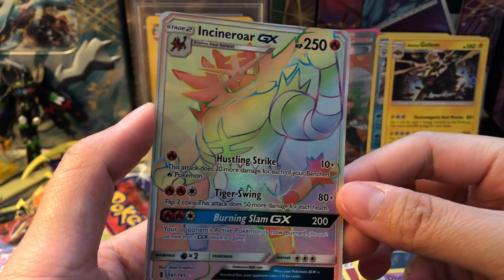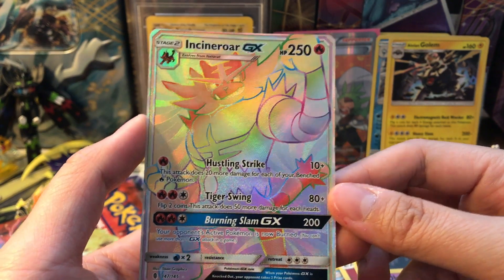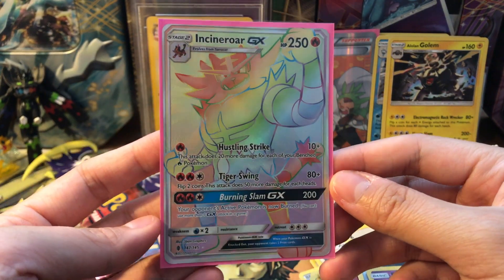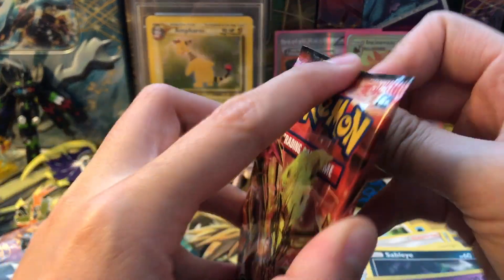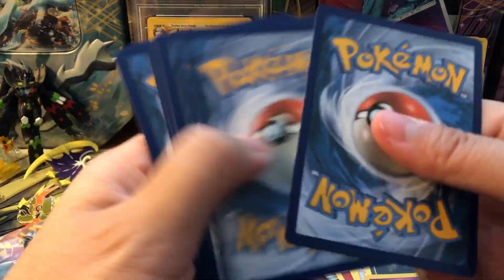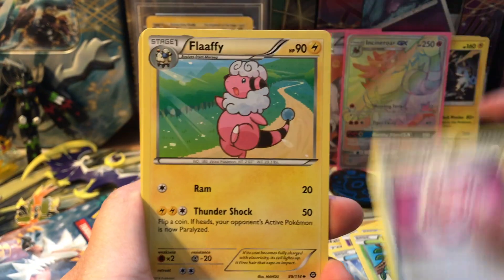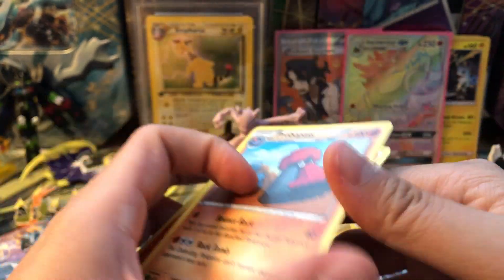Oh man — an Incineroar GX hyper rare! This is gorgeous! Gold Star CCG hooked us up — we pulled a Professor Sycamore full art and a hyper rare Incineroar GX. These cost good amounts and I cannot believe it. Look at all the stuff we have! Definitely purchase from them and check out their website — they're a small but growing operation and I really recommend it. Next pack we got Fungus, Oshawott, Tangela, Steeliks, Chimchar, a reverse, and our rare is a Probopass.